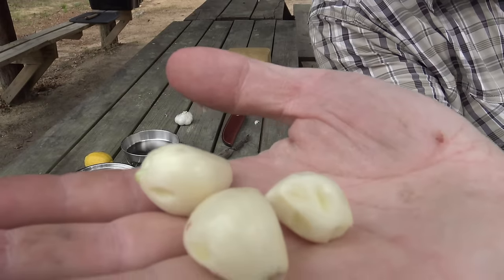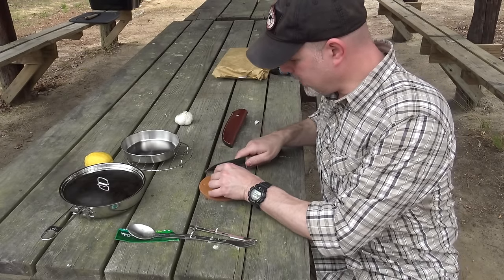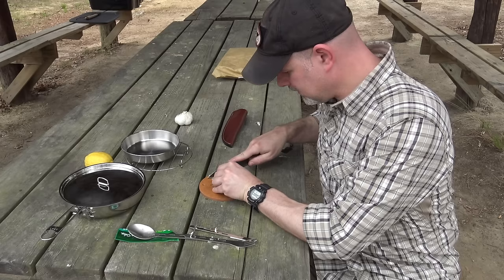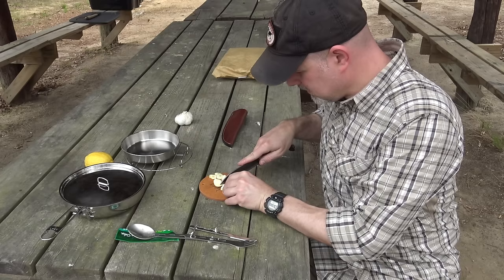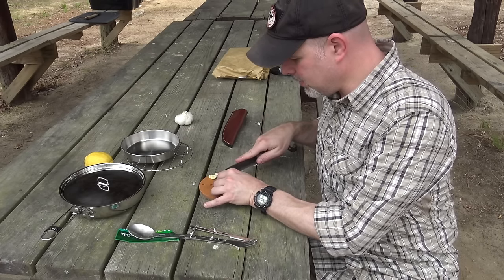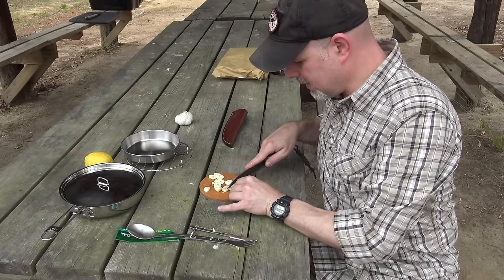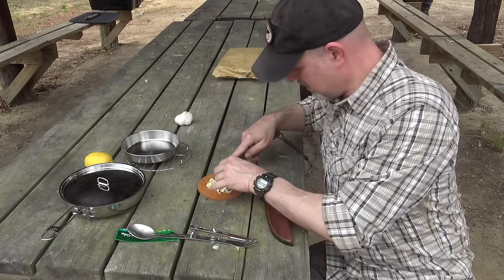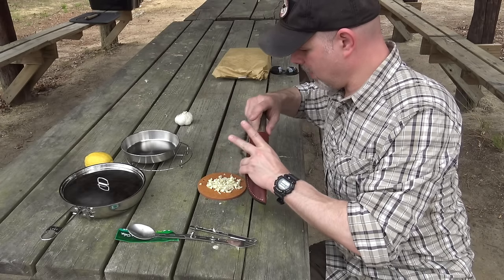I have my three cloves of peeled garlic and I'm cutting those down into fine slices using my Pathfinder cutting board. This cutting board is an awesome little piece of kit because it fits right down into your bush pot — a great addition to your cook kit. I use this thing all the time. That'll do — I'll stick my garlicky knife right back in the sheath.